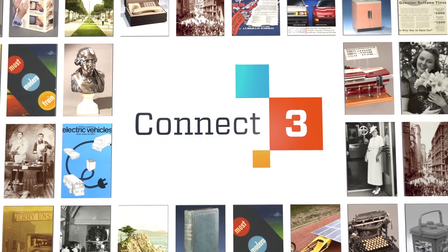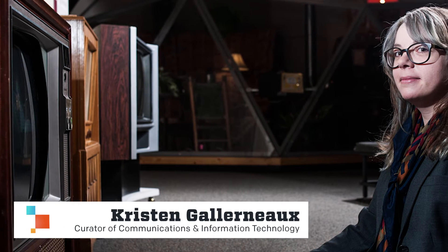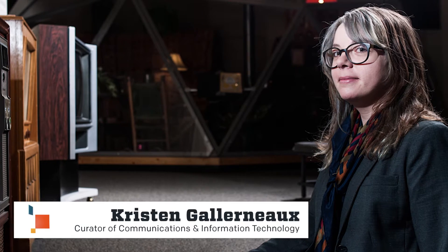From millions of artifacts in the Henry Ford's digital collections, our experts choose three and reveal the surprisingly curious connections between them. The sounding of dots and dashes, a birth date written on paper, read by light, words spoken in robotic voices stored on silicon. What is the connection?